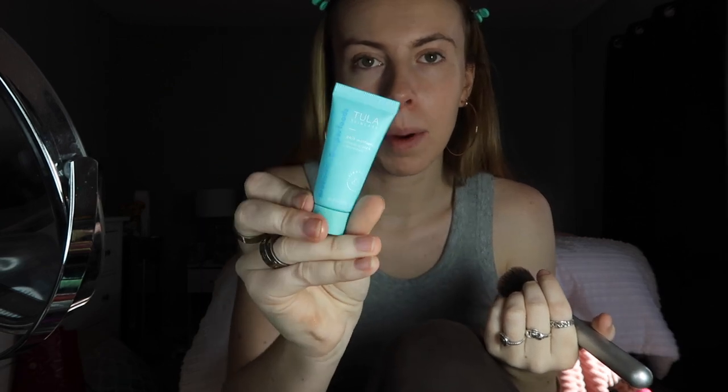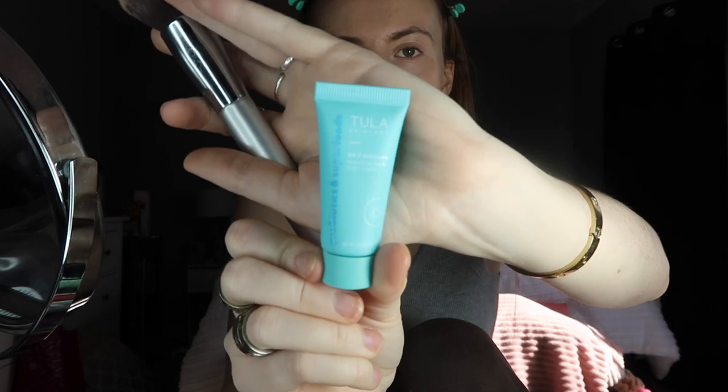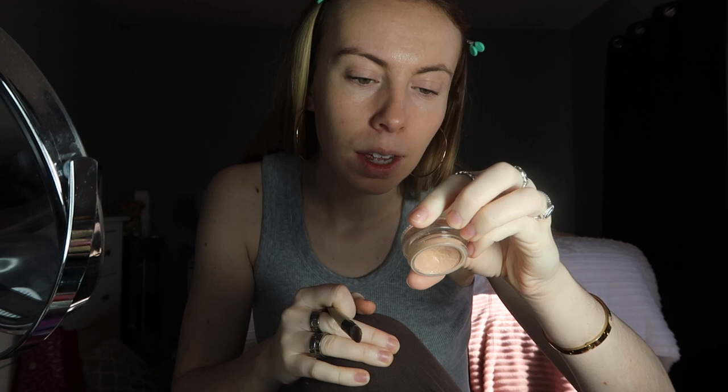I usually use a primer or moisturizer but I'm just doing makeup for fun for this video and don't want to waste it. My moisturizer is the Tula 24/7 Moisture night and day cream — the bigger tub runs in the 40s to 50s range. The primer I sometimes use when I really need it to last is the NYX Marshmallow Primer — it smells amazing.